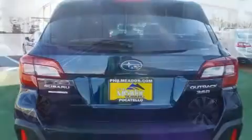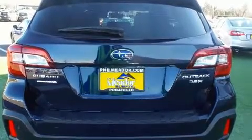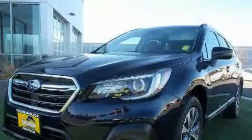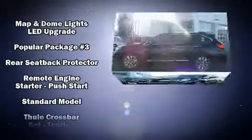Subaru also prioritized safety and security with features such as front side impact airbags, traction control, and four-wheel disc brakes with ABS. Adaptive cruise control maintains a preset distance behind the car ahead of you, simplifying highway driving and enhancing safety.